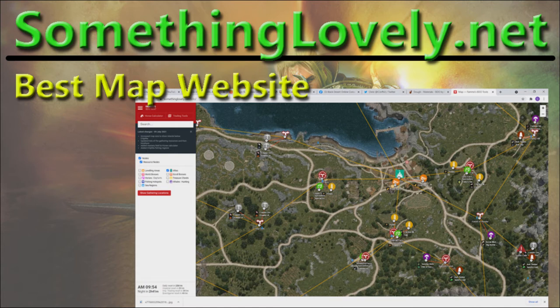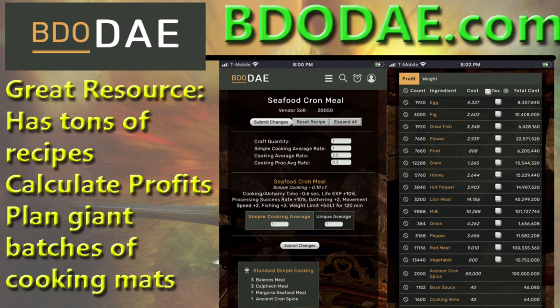Next up is a website, you've got to go to BDODA.com. This has tons of recipes and you can look at all the meals, what's in them. If you want to know how much it takes to make 2,000 seafood crons, you can put all the prices in there and see how much it costs. You can factor in whether you want to buy red meat for a hundred thousand versus doing the other meat.